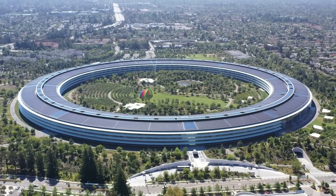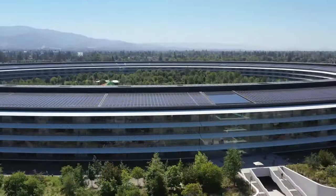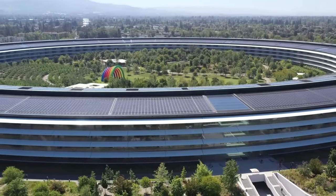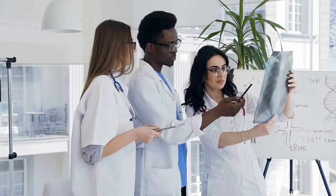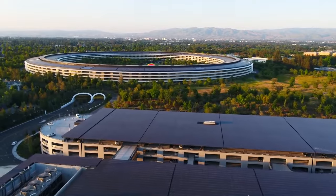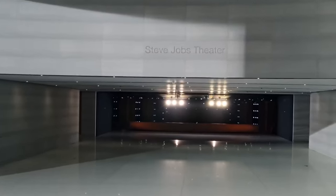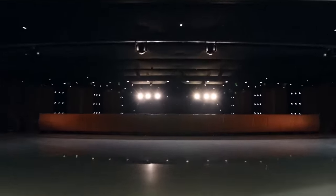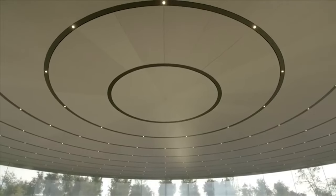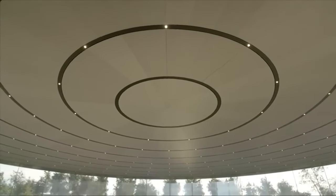Apple Park contains many more cutting-edge features that make it the ultimate high-tech workplace. The health and well-being of Apple's employees is supported by an on-site fitness center, wellness clinics, and two basketball courts. The Steve Jobs Theater hosts Apple's famed product unveilings in its 1,000-seat underground auditorium. Above ground, its glass pavilion features the world's largest carbon fiber roof with no corner columns, mirroring the spaceship aesthetic.